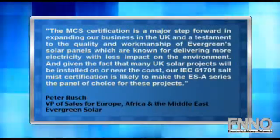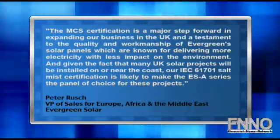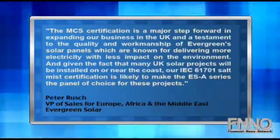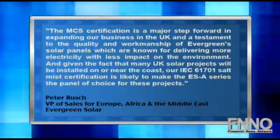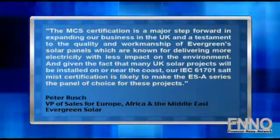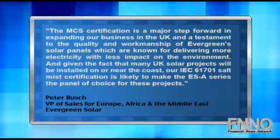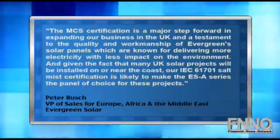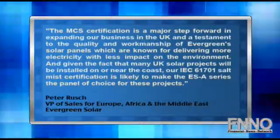Peter Roosh, Evergreen Solar's Vice President of Sales for Europe, Africa, and the Middle East, said: 'The MCS certification is a major step forward in expanding our business in the UK and a testament to the quality and workmanship of Evergreen's solar panels, which are known for delivering more electricity with less impact on the environment. And given the fact that many UK solar projects will be installed on or near the coast, our IEC 61701 Salt Mist Certification is likely to make the ESA series the panel of choice for these projects.'